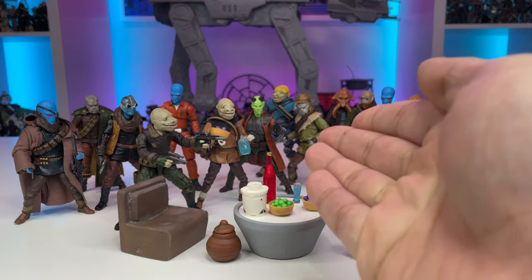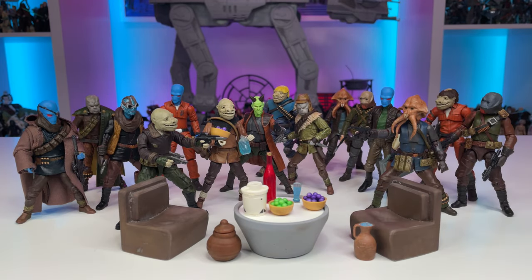Welcome back everyone! So you may have noticed there are quite a few aliens set up here, and naturally they could not resist a drink, which of course led to a fight at the old cantina. We have plenty of customs here made from a variety of recent vintage collection figures such as Mithral, Obi-Wan Kenobi, Greef Karga, and more.